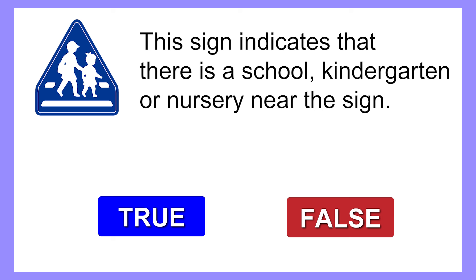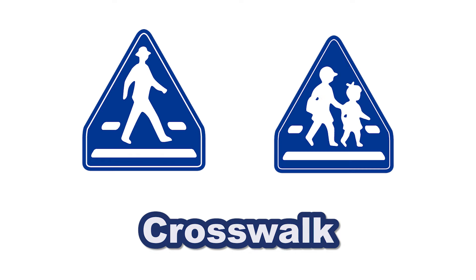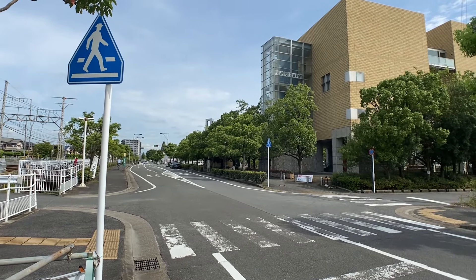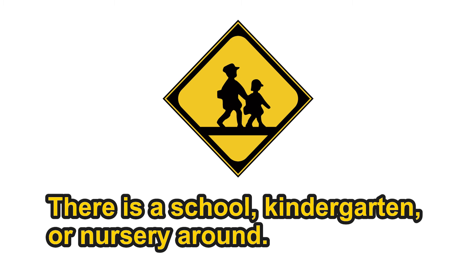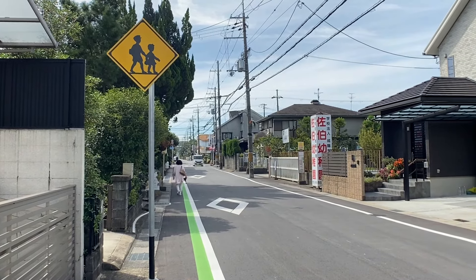Next question: This sign indicates that there is a school, kindergarten, or nursery near the sign. The correct answer is false. This sign actually indicates that there is a crosswalk. There are two crosswalk signs: one has an adult drawn in it, and the other has two kids. The sign with two kids is displayed near a crosswalk where there is a school, kindergarten, or nursery around. A similar-looking warning sign indicates a school or nursery nearby but does not indicate a crosswalk — don't mix them up.